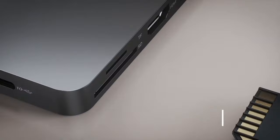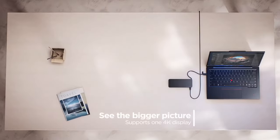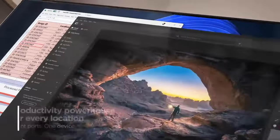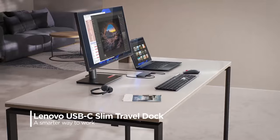With multiple USB-C ports, you can easily connect peripherals such as mice, keyboards, and external storage devices. The USB-C power delivery port ensures rapid charging for your laptop or tablet, keeping you powered up throughout the day.